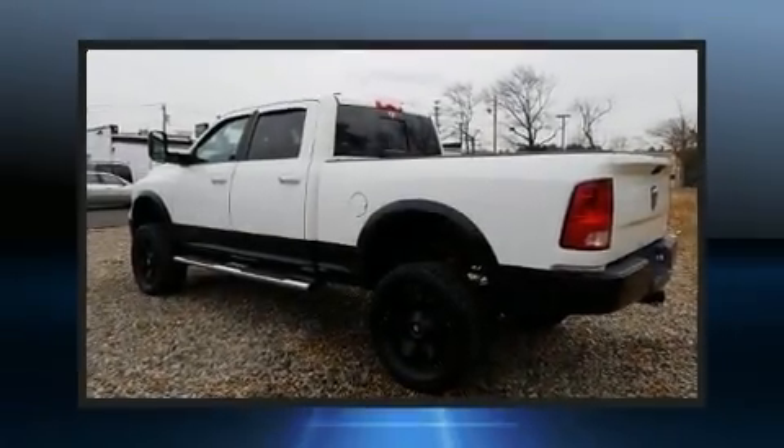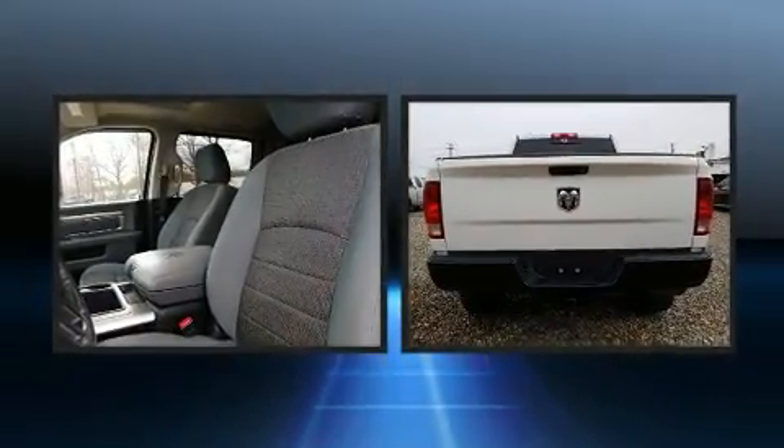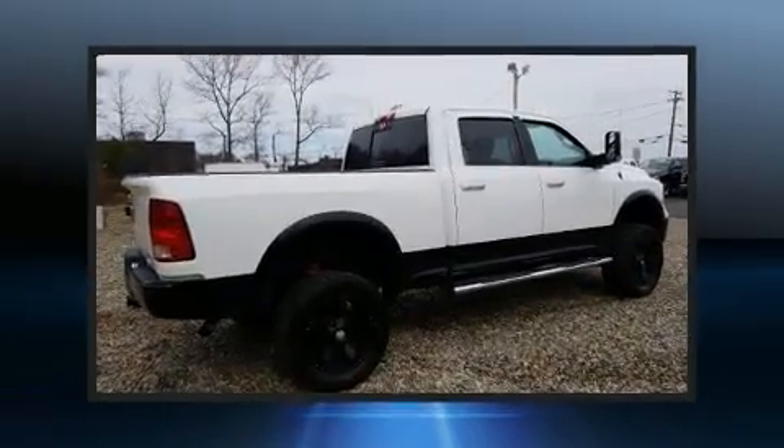You can expect a lot from the 2014 Ram 1500. With just over 35,000 miles on the odometer, this vehicle stands out from the crowd, boasting a diverse range of features and remarkable value.